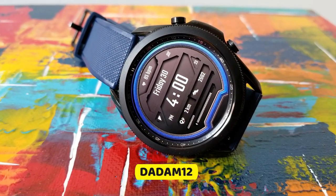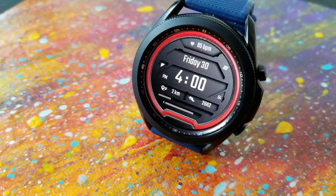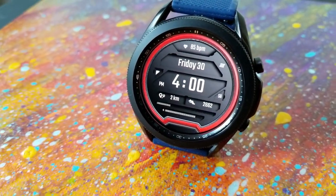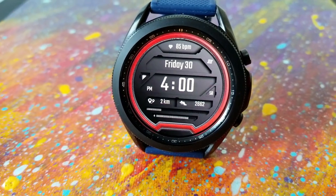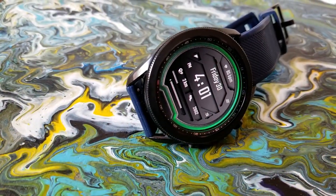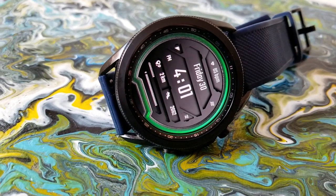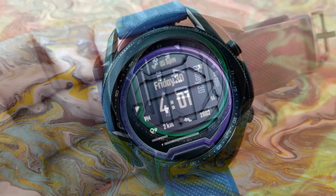The best parts about this watch face are its simplicity and its 3D-like appearance. You get all your information spread out in a very clean and easy-to-read layout, and the developer has done a great job adding shading effects to the different display areas, which provides a feeling of depth and a 3D look.